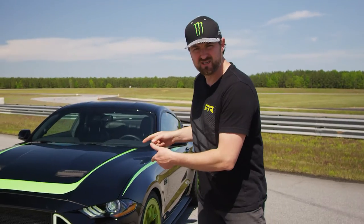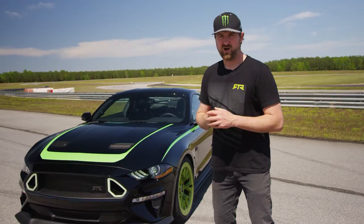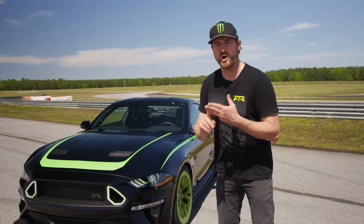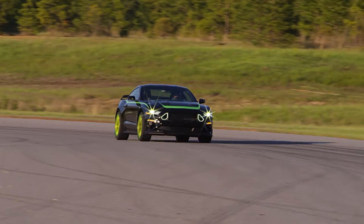So this is a 2020 Ford Mustang RTR Spec 2. On the performance side we've got fully adjustable suspension, adjustable sway bars, adjustable dampers, and lowering springs that are designed to work together to give you any type of experience you want.